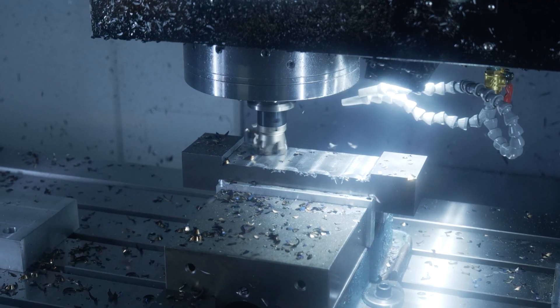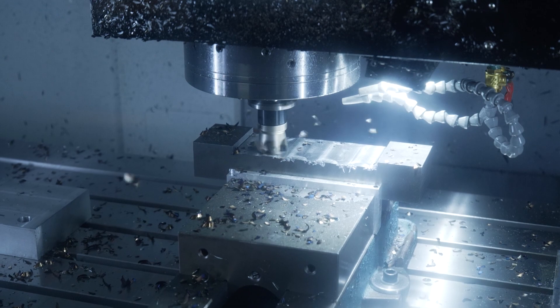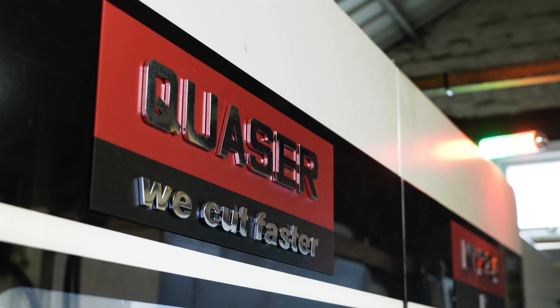It's obviously given us the extra capacity of another machine, but it's given us the option to do bigger parts and it just gives us the flexibility. That's what you need as a subcontractor.